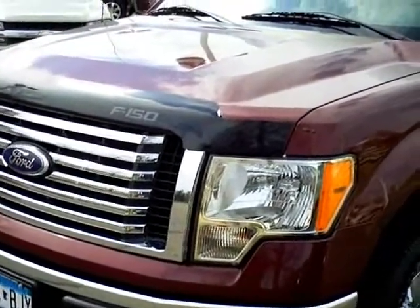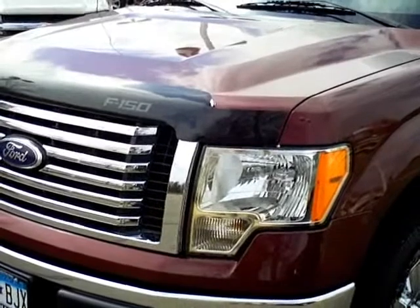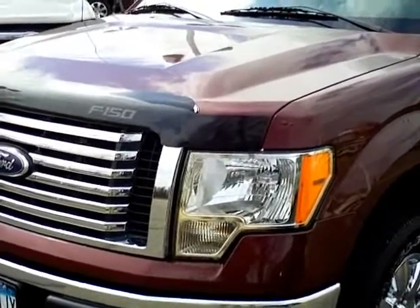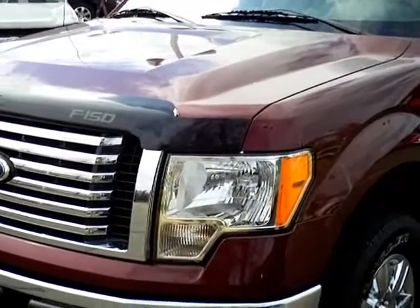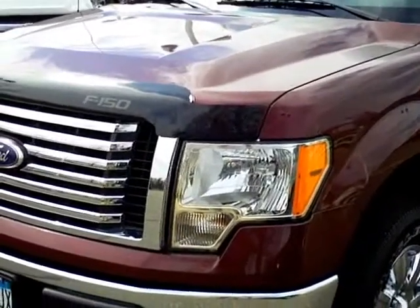Hi, my name is Lee Austin with Mills Ford Brainerd, Minnesota. Today we're looking at a 2010 Ford F-150, stock number 1F 120390A.